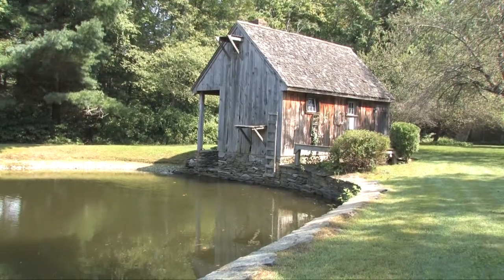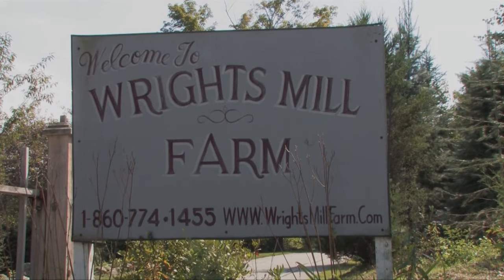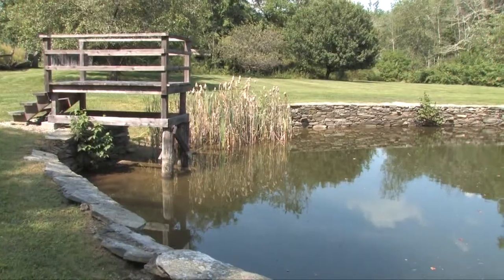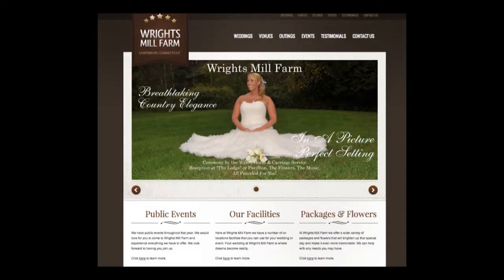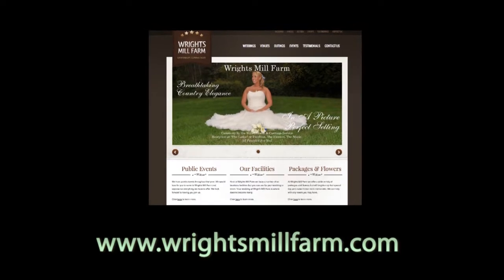We also have the state's most beautiful venue for weddings and other special events: Wright's Mill Farm. Located on Creasy Road, there are waterfalls, country roads, scenic ponds and historic buildings. Coupled with great service, all add up to a perfect place to hold your event. Check them out for your next gathering at www.wrightsmillfarm.com.